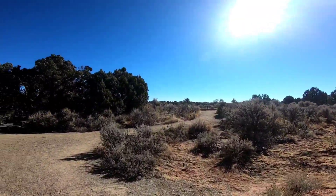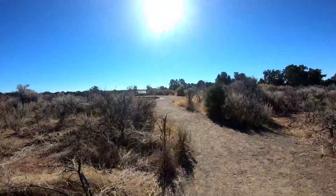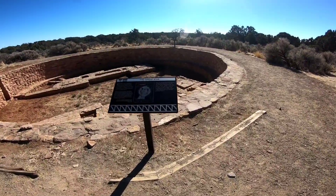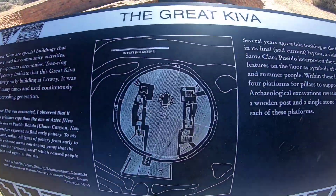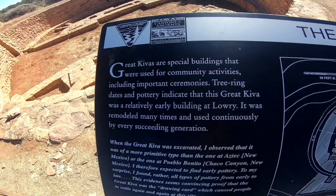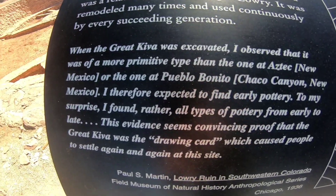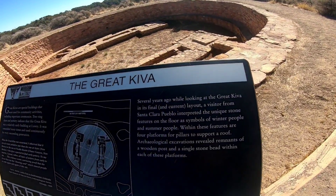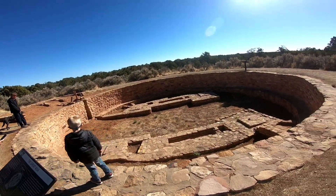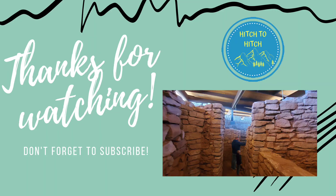I'm not sure what this is over here — we're coming to find it. Let's go see what the sign says. It looks like a huge pit. The great kiva — so this was our big kiva here. It says it was used for community activities including important ceremonies. Oh wow, it looks like ducks or a giraffe right here. The great kiva, 47 feet across, is one of the largest kivas in the area. It was probably a gathering place.